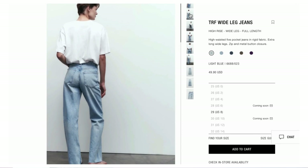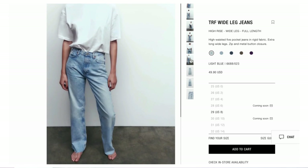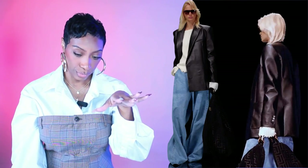For the jeans I went to Zara — I actually own these too. They fit exactly like the ones in the inspiration photo: very loose, very wide from top to bottom, comfortable, nice blue wash. They're called the high rise wide leg full length jeans, $49.90 — basically $50. They come in four washes; we want the one called light blue. You've been seeing this exaggerated wide leg on the runway and I love how versatile they are.